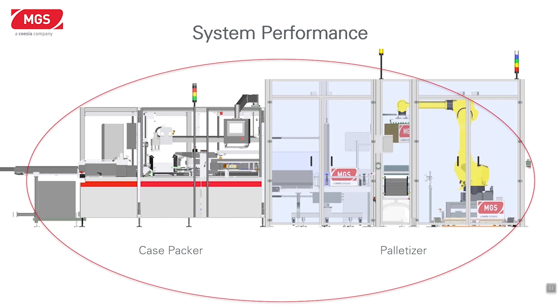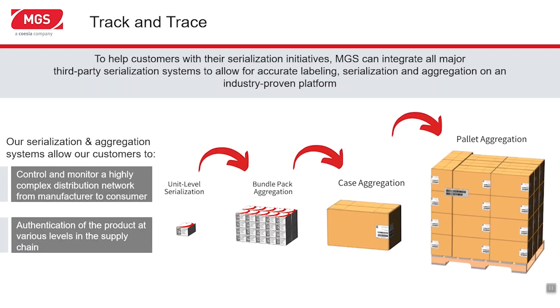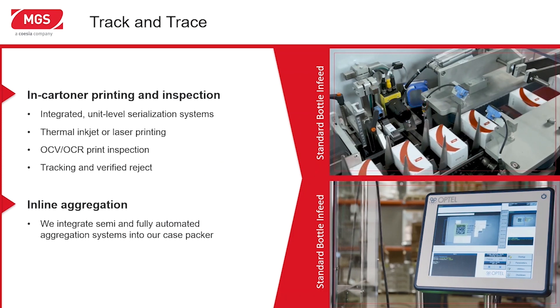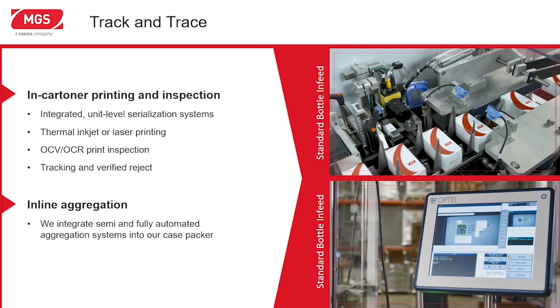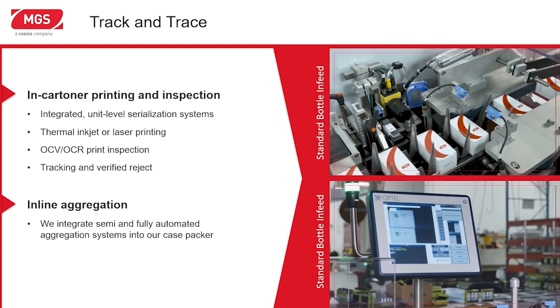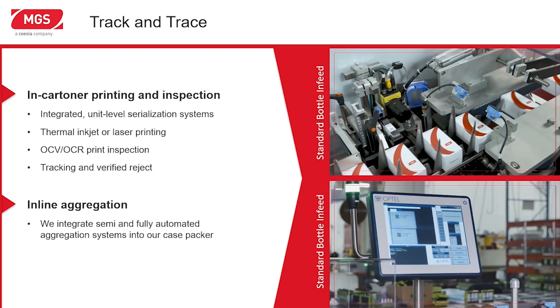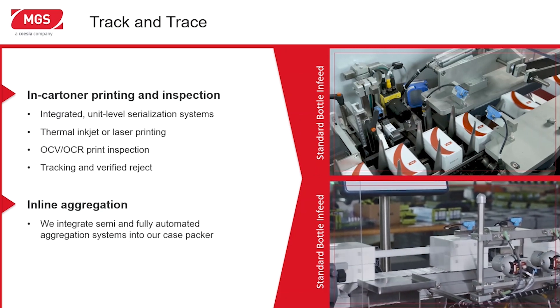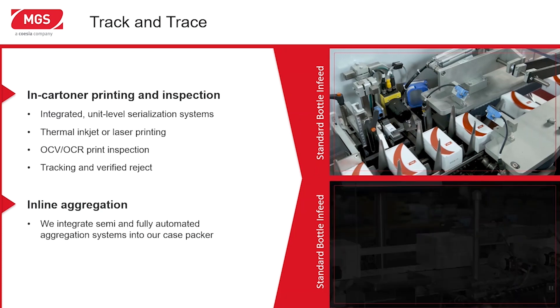With integrated systems, we can provide serialization at several levels of aggregation, and we have worked with all industry-leading serialization system providers to deliver turnkey integrated solutions. Serialization starts with a unit of sale, often a carton. Our cartons integrate printing and print inspection while cartons are perfectly controlled, ensuring high quality print with very few failures. We also offer bundling solutions and bundle aggregation. If bundles are loaded into cases, the bundle aggregation can be virtual without the necessity to print and apply a label, simplifying case aggregation so only one serialization code within the previously aggregated bundle needs to be verified.